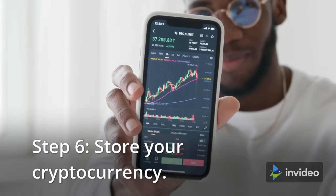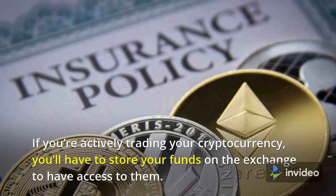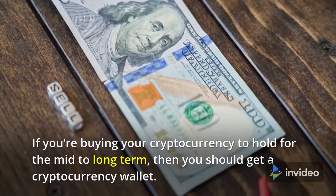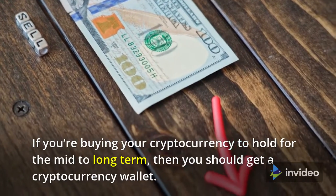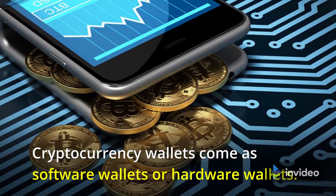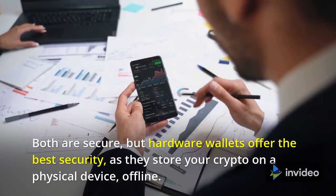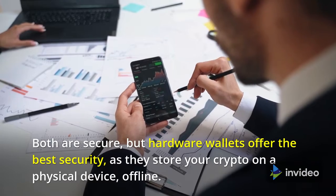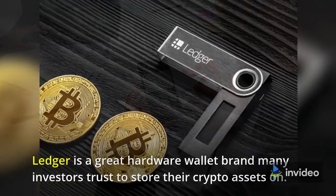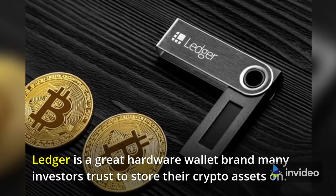Step six: store your cryptocurrency. If you're actively trading, you'll need to store your funds on the exchange to have access to them. If you're buying cryptocurrency to hold for the mid to long term, you should get a cryptocurrency wallet. Cryptocurrency wallets come as software wallets or hardware wallets. Both are secure, but hardware wallets offer the best security as they store your crypto on a physical device offline. Ledger is a great hardware wallet brand many investors trust.